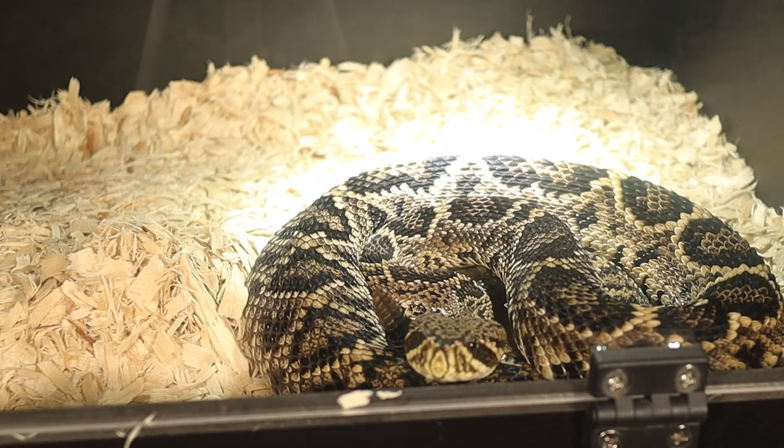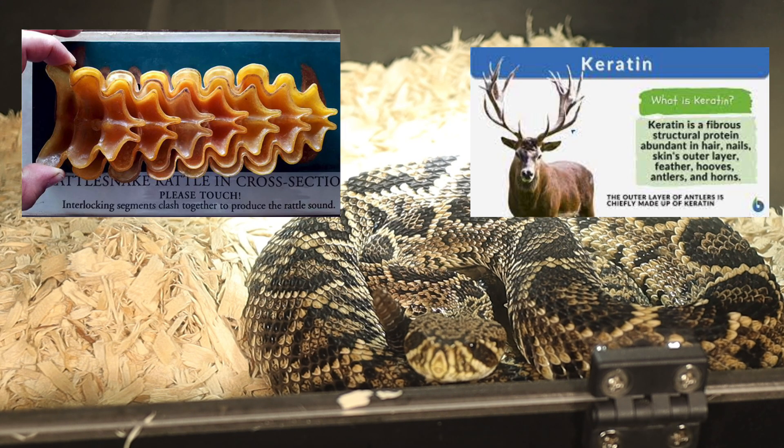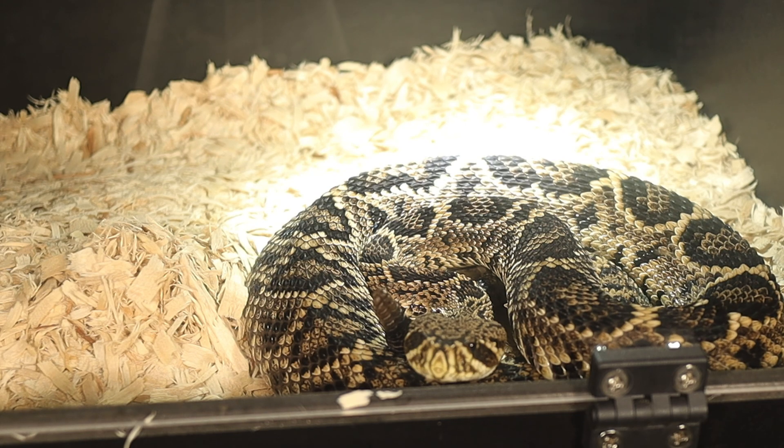The most defining feature is, of course, its rattle, which is made of keratin and serves as a warning signal to predators and humans alike. Contrary to popular belief, the rattle doesn't tell the snake's age — rather, a new segment is added each time it sheds its skin.